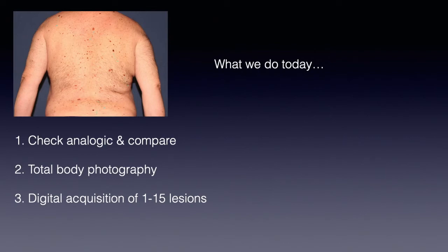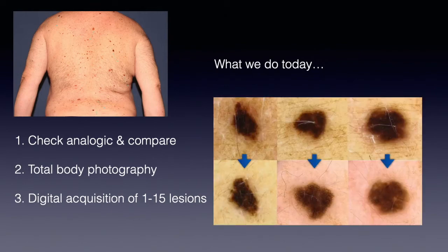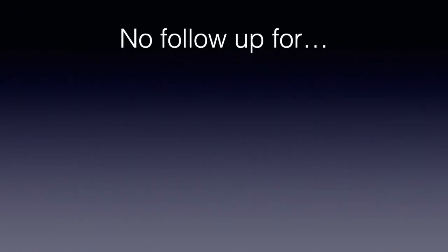Second, we do total body photography, which is increasingly important in the context of difficult patients with multiple nevi. Total body photography per se is able to increase our chance to recognize early melanoma. Third, we do digital acquisition of 1 to 15 lesions depending on the situation of the given patient — dermoscopic pictures — and then we do sequential follow-up, comparing at 3, 6, or 12 months the morphology of the individual lesions.